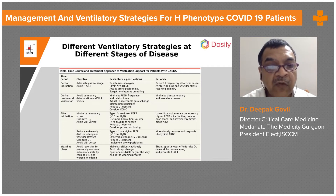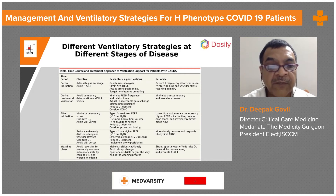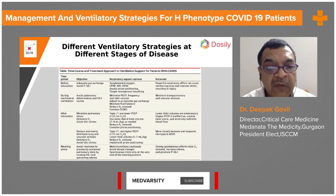During mechanical ventilation, the goal is to avoid pulmonary deterioration and ventilator-induced lung injury. Options include minimizing breathing frequency and tidal volume, adjusting to acceptable gas exchange, maintaining fluid balance, reducing oxygen demand, and considering neuromuscular blockade. The rationale is to minimize transpulmonary and vascular stress.